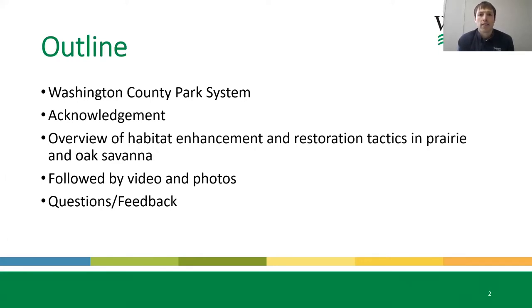Here's the outline of what I'd like to cover. My name is Dan McSwain and I work as a natural resource coordinator in the Washington County Park System. In my line of work, I work on trying to improve the habitat within the park system — increasing that biodiversity that we have been talking about throughout the conference.